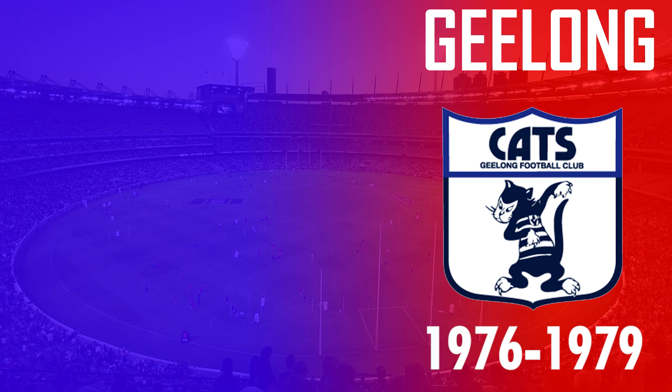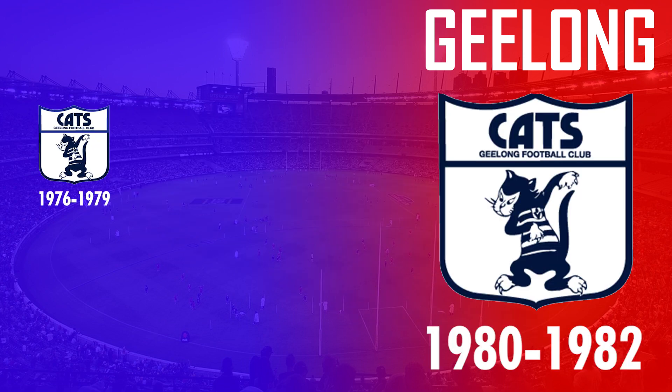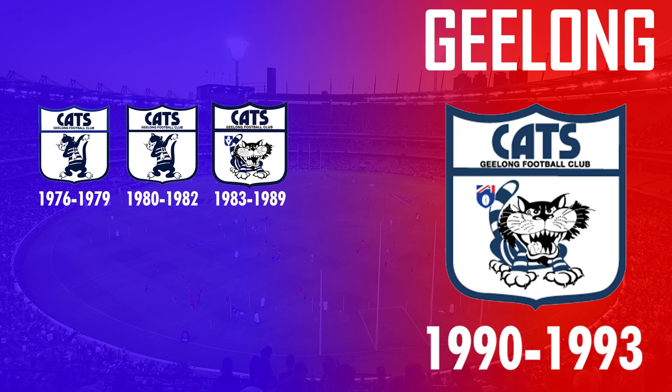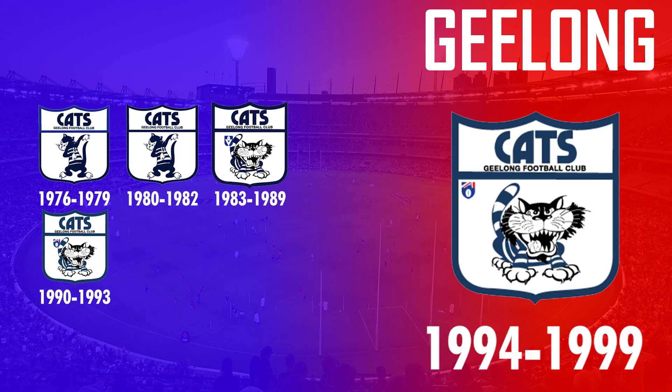Geelong's original 1976 logo featured a cat scratching its back in a shield design, with a subtle change between 1980 and 1982. In 1983 they changed their cat logo and used a much fiercer version of the cat, and used that design for the next 16 years until 1999, with only subtle changes to the VFL/AFL logo placement.